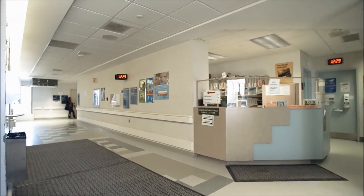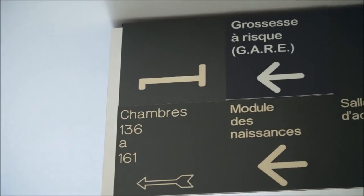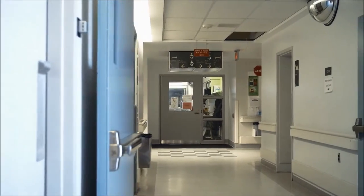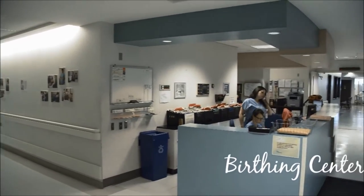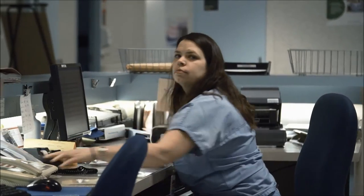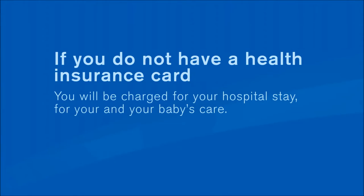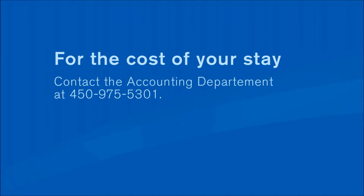When you get out of the elevator on the first floor, turn to your left. Signs will clearly indicate the way to the module de naissance. Go to the nurse's station. You will be asked for your health insurance card and your blue hospital card. The information on your card must be up to date. If you don't have a health insurance card or if your card isn't valid, you will be charged for your hospital stay and for your baby's care. For the cost of your stay, please contact the accounting department at 450-975-5301.